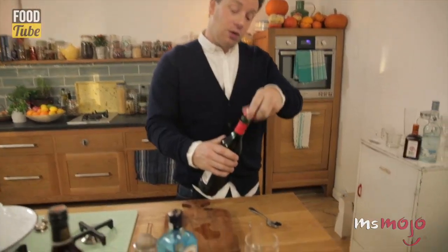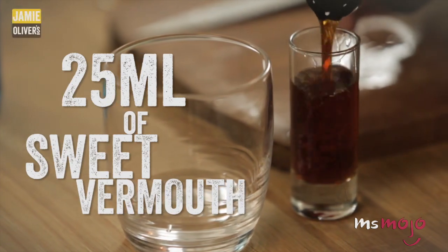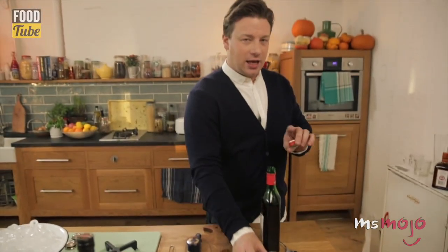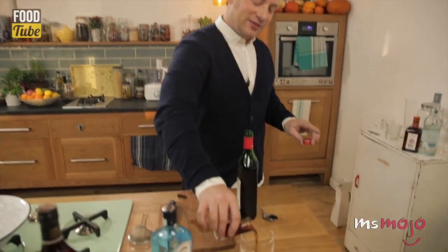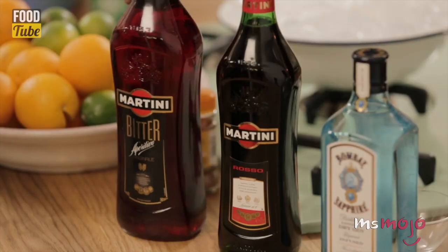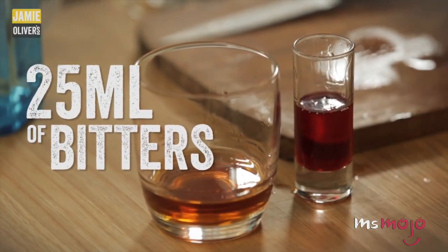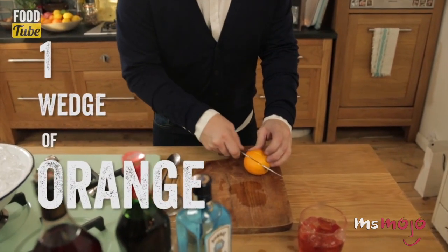Number 1: Negroni. If there's one drink everyone was talking about in 2017, it was the Negroni. And it doesn't look like this cocktail's popularity will be waning anytime soon. The nice thing is, this drink is just as simple as it is trendy. The ingredients you'll need are gin, vermouth rosso — that's red — Campari, and some orange peel for garnish.